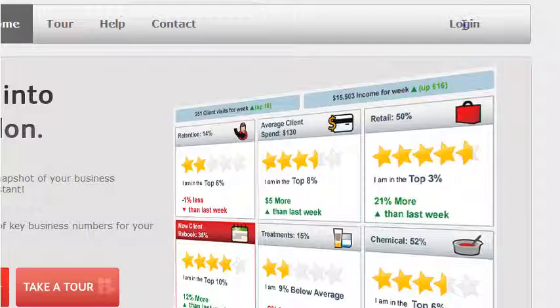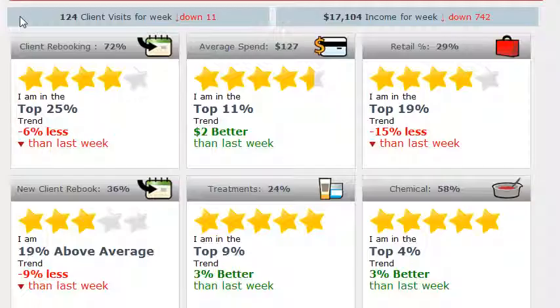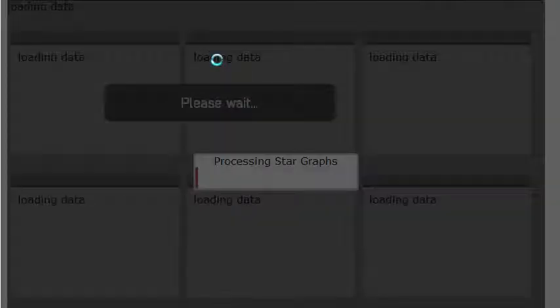Meet Benchmark, powerful business reporting for your salon from Katoomba. Straight away, Benchmark delivers an instant insight into your business and the industry you work in. Designed to be easy to use, with live data showing you where the opportunities are to help you run your business better.